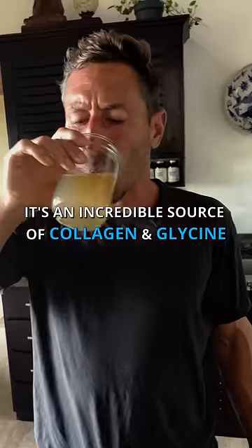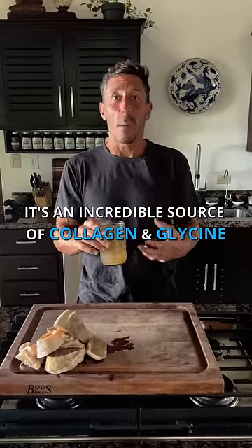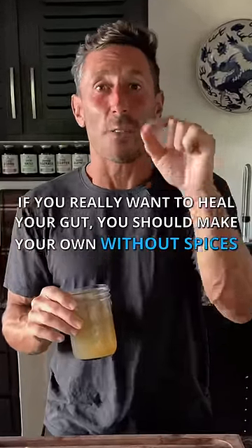Bone broth is an incredibly valuable source of collagen, and specifically the amino acid glycine in the diet. But if you really want to heal your gut, you should make your own and leave out the spices.